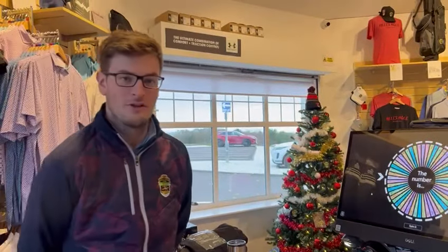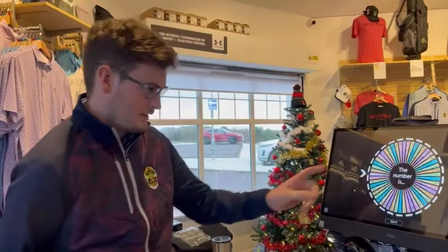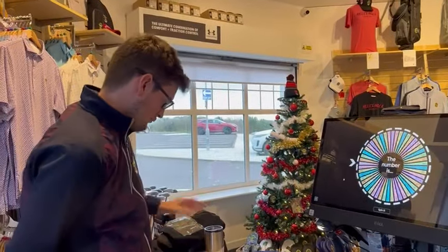Hi everybody, welcome to Christmas prize draw number two. We've got the wheel here today and our prize is ready.